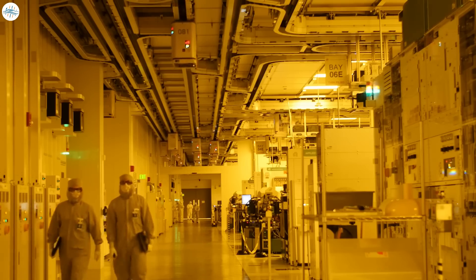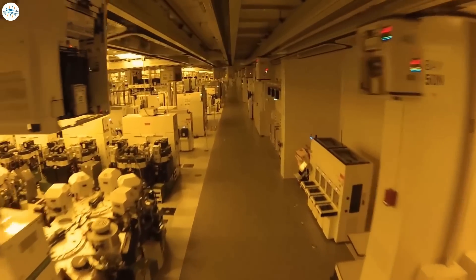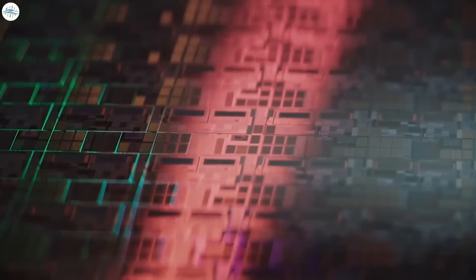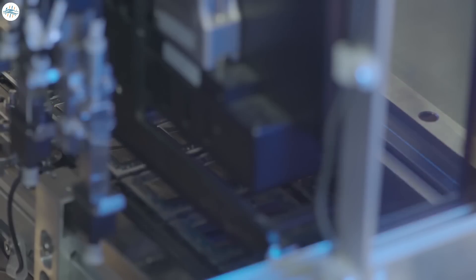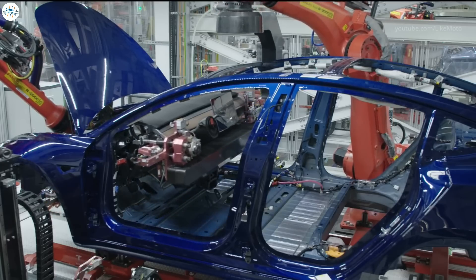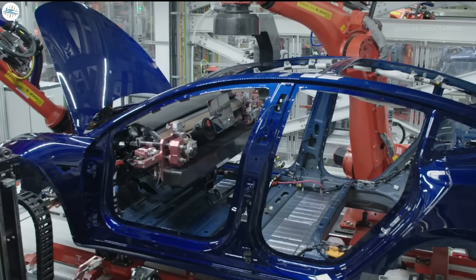Automakers have been struggling to secure chip supply and computing power for their vehicles over the last year. Chip shortages have led to production halts across the industry, and Tesla has been no exception. However, it has fared much better than most, managing to still grow its production significantly. Tesla's CEO confirmed earlier this year that it is affecting Tesla, but he believes it's not a long-term issue.